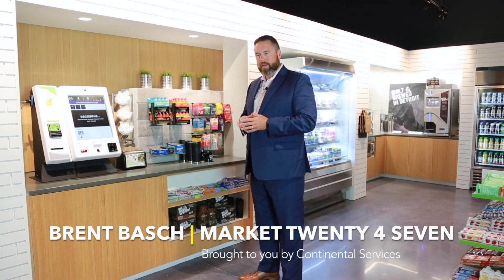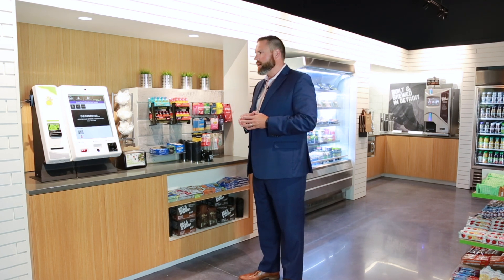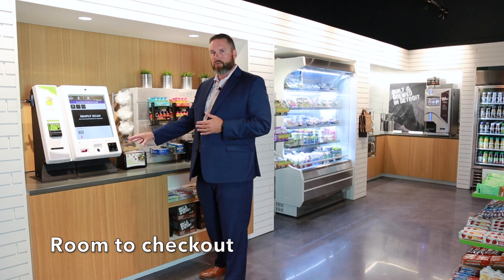When placing your kiosk in a micro market, you really want to make sure that you look at the space that's available. Sometimes operators overlook the amount of space that's needed. From a user experience, it's absolutely critical that customers have the ability to place items down while queuing.